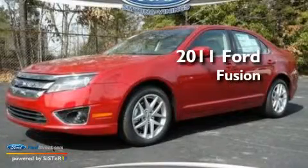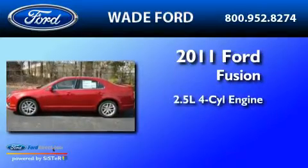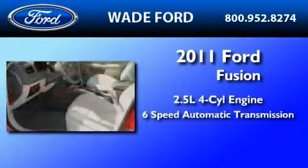This is a brand-new 2011 Ford Fusion. It has a 2.5-liter 4-cylinder engine and a 6-speed automatic transmission.